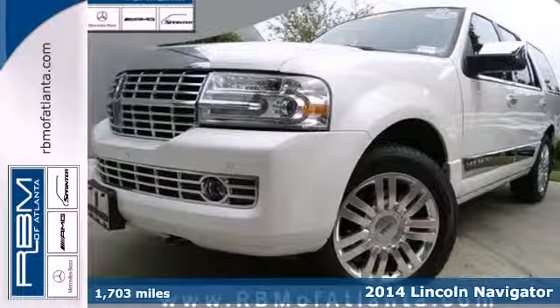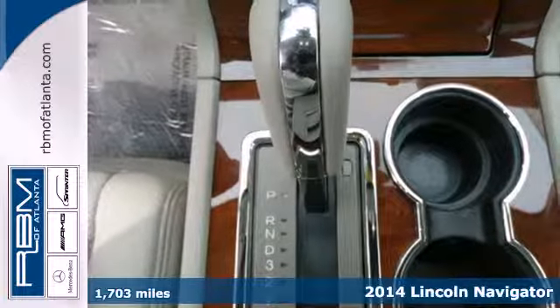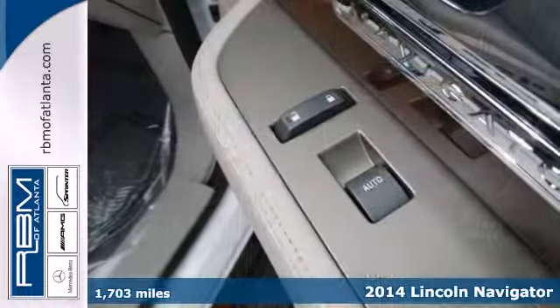It's a 2014 Lincoln Navigator. This full-size SUV is styled and equipped for the upscale driver.